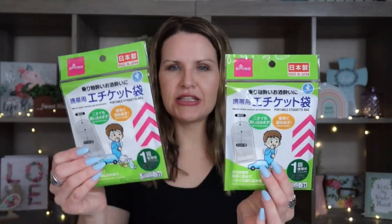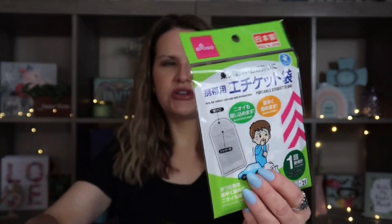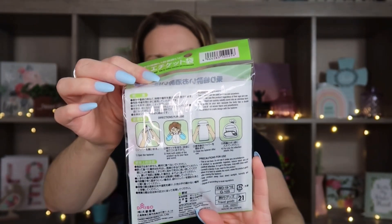Moving from Temu into Daiso — I saw they had these portable bags that are called 'etiquette bags' but what they really are is throw-up bags. I went ahead and picked up two packages. My daughter and my niece get car sick sometimes. They probably won't need it — they've just felt really sick and like they were going to throw up. So just to have these as a safety net, I picked up two of them. They have little instructions on the back — obviously pretty self-explanatory, but you never know.